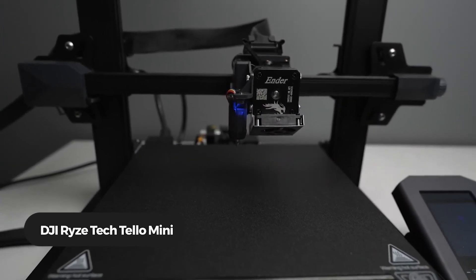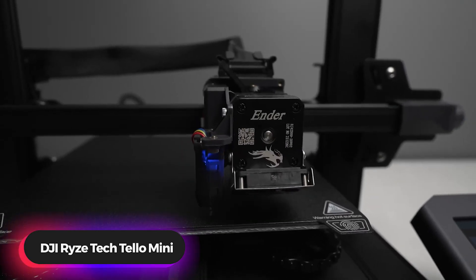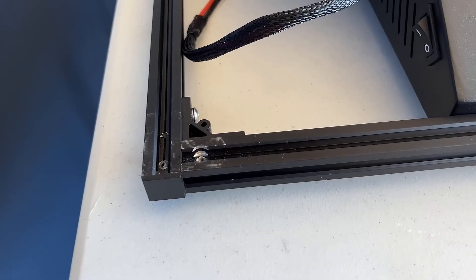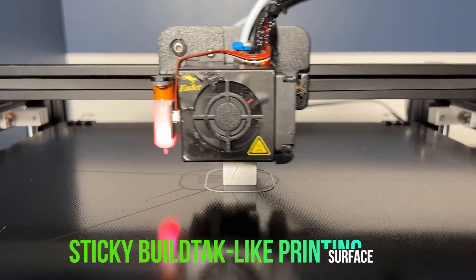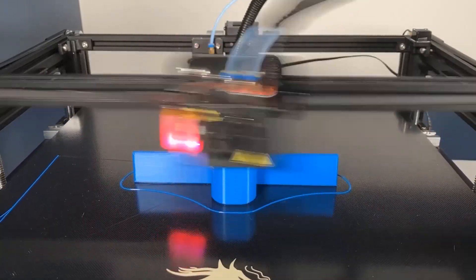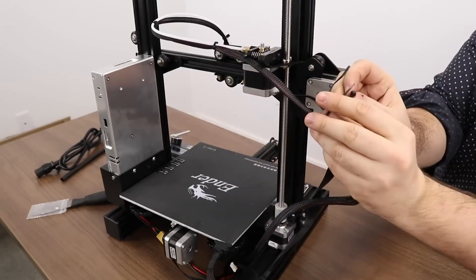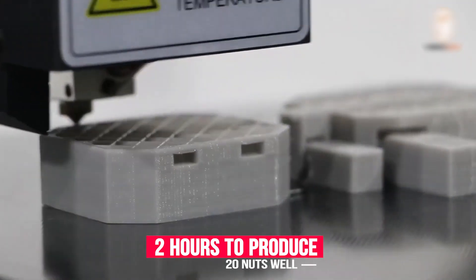Number 5: Comgro Ender 3 3D Printer. The Comgro Ender 3 3D printer has all the functionalities you would expect from a basic 3D printer. It has a build volume of 220 x 220 x 250 mm and a heated print bed with a sticky build-tack-like printing surface. It is beginner-friendly and provides decent printing quality from the start. The Ender 3 can resume printing even after a power outage or lapse occurs, and it has several assembled parts.